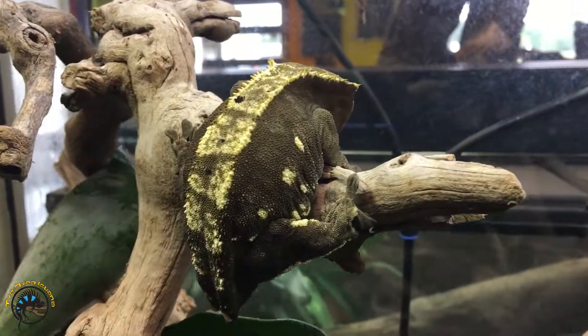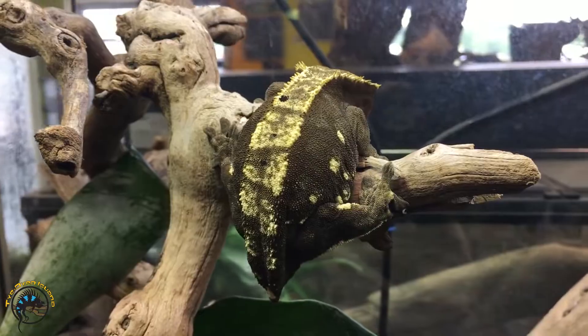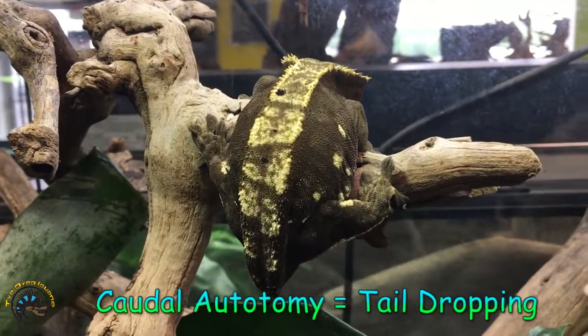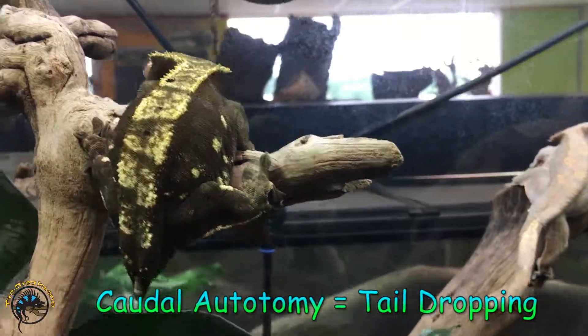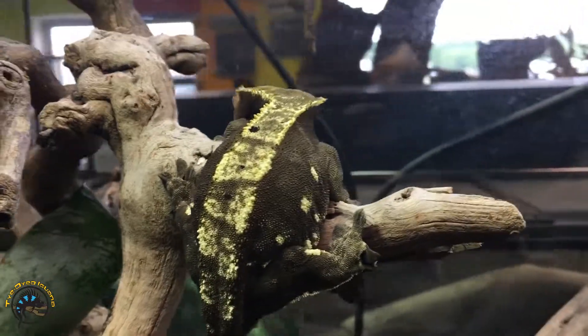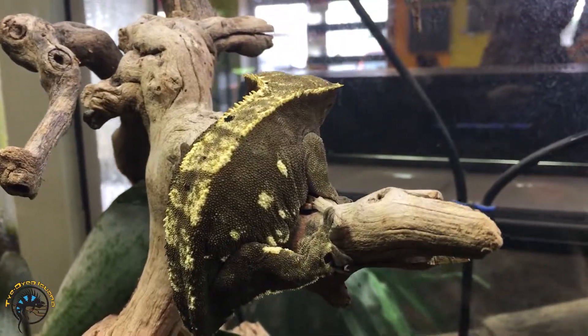There's actually a scientific name for when they drop their tail — it's called caudal autotomy. Caudal means of the tail region, and autotomy is just the part referring to detaching the tail.